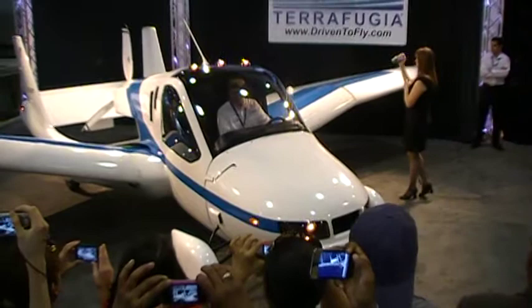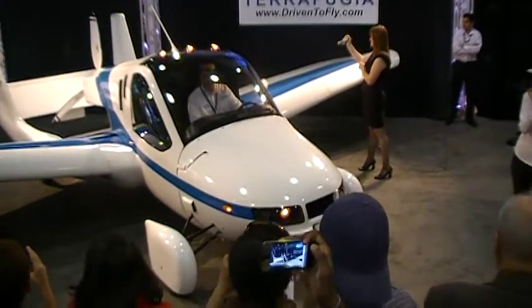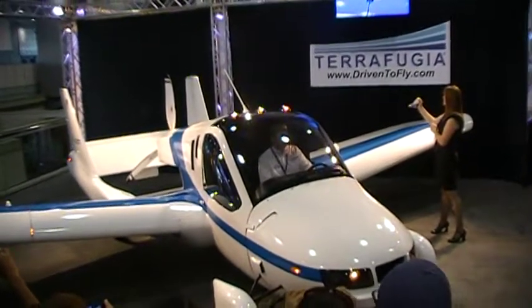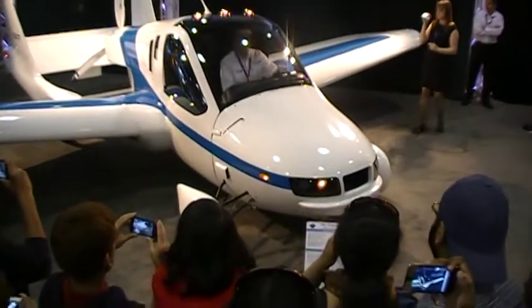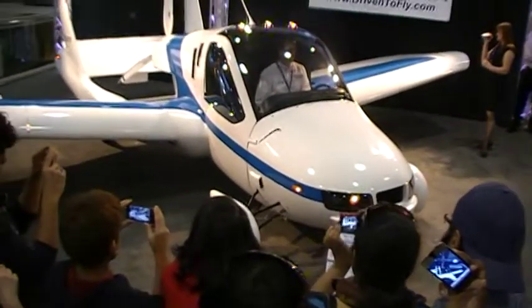I do want to emphasize that this vehicle is real — this is happening now. I know we've all seen the science fiction of the Jetsons and that kind of thing, but this is the reality. The transition that you see before you here is the same one that's playing in the videos. This one has driven, it has flown, and as you just witnessed, it converts between the two in under a minute without having to get out of the cockpit.